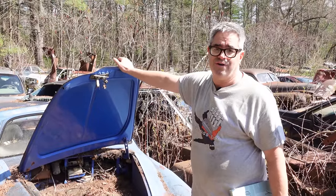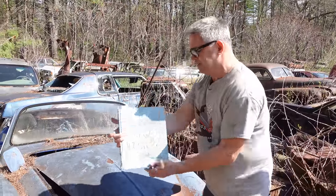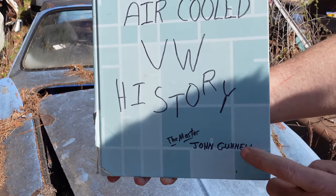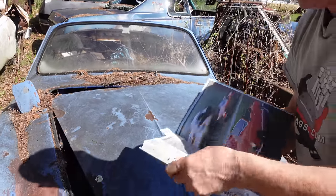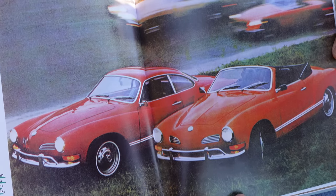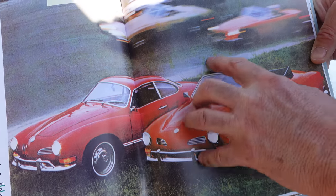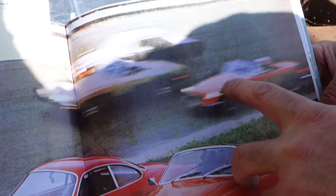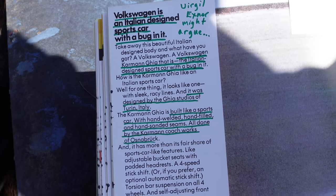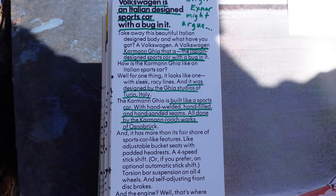If you want to know more about that, go to the Volkswagen Karmann Ghia Coupe video on this channel to learn all about how Virgil Exner, the Chrysler stylist, actually penned the lines that became the Karmann Ghia. Getting back to this one — here's a cool little book on air-cooled Volkswagen history by John Gunnell, the master. He's a heck of a writer and an authority on vehicles of all types. Here's an ad for the Volkswagen Karmann Ghia showing the coupe and the roadster convertible, with a couple of British sports cars — perhaps an MGB — blurring by. It says: 'Volkswagen, an Italian-designed sports car with a bug in it.' Volkswagen Beetle — get it?